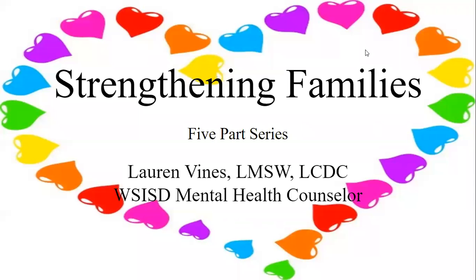Hi everyone, it's Lauren Vines here again with part three of the five-part series of Strengthening Families. Last week we talked about how to deal with stress, how do we handle stress for both the parents and your child. Today we're going to talk about verbal and physical redirection as well as problem-solving and negotiating and compromising, as I've alluded to in the first two videos.